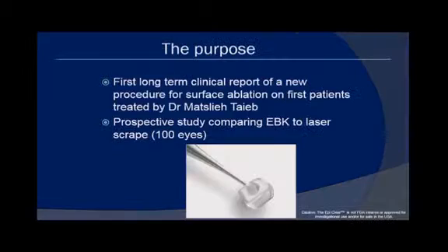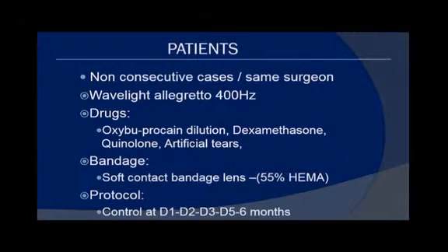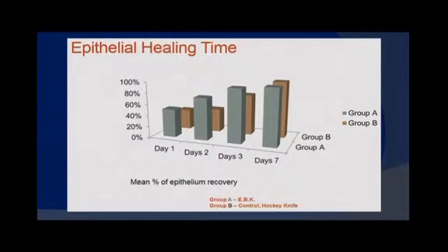A series from Israel by Dr. Matsliya Taib of Tel Aviv presents a prospective comparison of EBK to laser scrape. The two groups were very well matched from up to minus eight and a half diopters, using the same surgeon, Wavelight Allegretto, and a bandage contact lens. The clinical results for pain are extremely different in favor of EBK — that low blue line shows very little pain even at day one, compared to the bandage contact lens group. The percentage of patients reporting any pain or discomfort was very low even on day one for EBK versus the taller brown columns indicating more pain with the standard laser scrape.